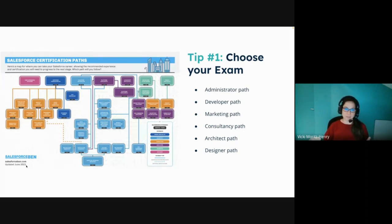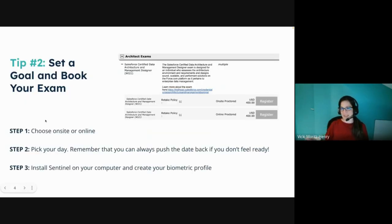Tip one: actually picking your certification path and following one down is a really important place to start. You might be going through the consultant certs, you might decide you'd like to go into the marketing side or down the developer track, but it really does help to choose a path. Maybe you go back and forth between two — that's okay — but definitely not more than that. You want to make sure that you're spending the time to soak it all in.